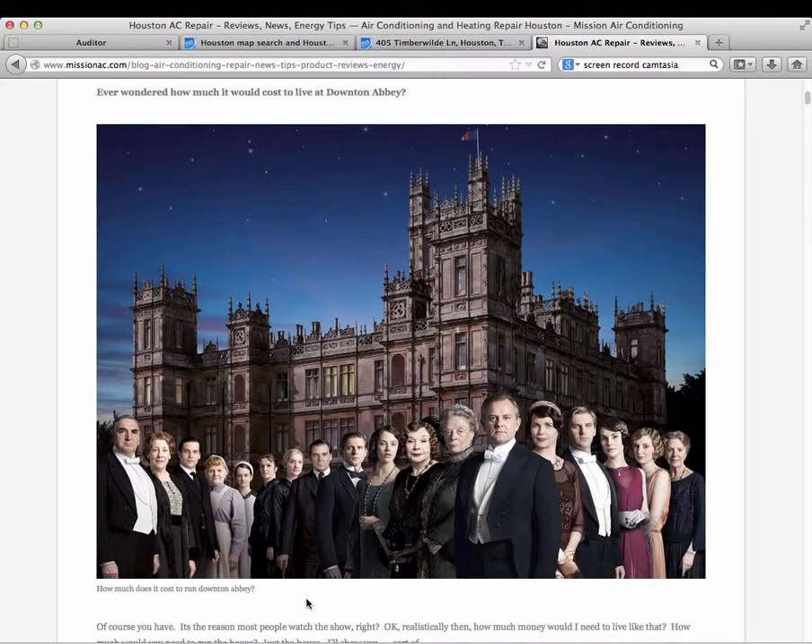So if we compare with Downton Abbey: at $17,000 a year for 16,000 square feet, scaling up to 120,000 square feet means we're talking about a utility bill of about $120,000 to $130,000 annually — which is more than I can spend currently.